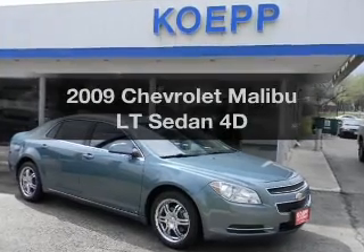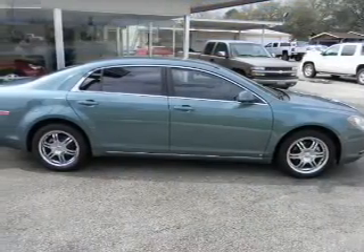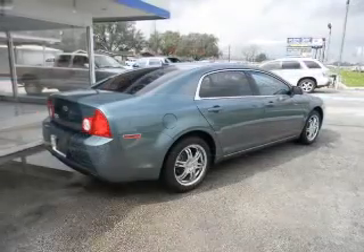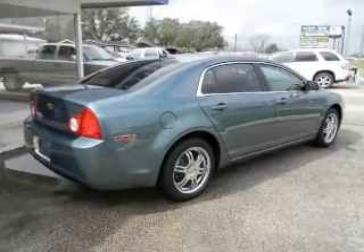Check out this 2009 Chevrolet Malibu — everything you need under one roof with this great vehicle. With a reliable engine connected to a smooth shifting transmission, the anti-lock braking system will keep you safe on the road.